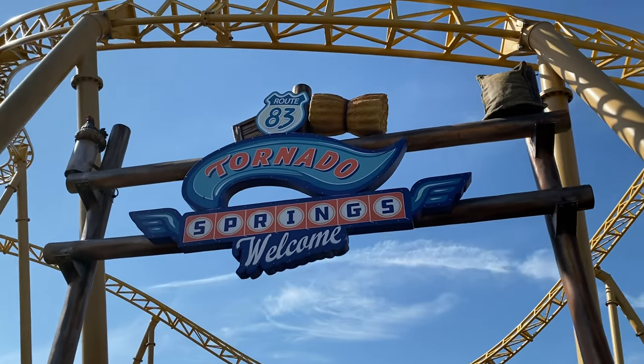I wanted to give you some facts about Storm Chaser before I got into the review itself. Storm Chaser sits in the Tornado Springs area of Poulton's Park. It sits at 65 feet tall, or 20 meters tall. It doesn't actually have a speed rating yet, but it is a clone of Sierra Sidewinder at Knott's Berry Farm in America.